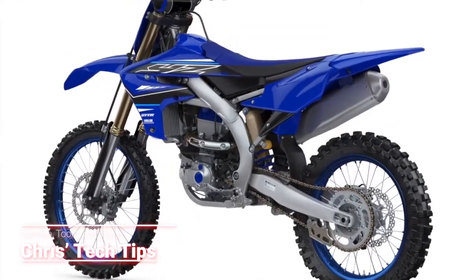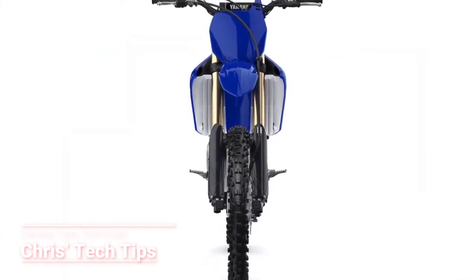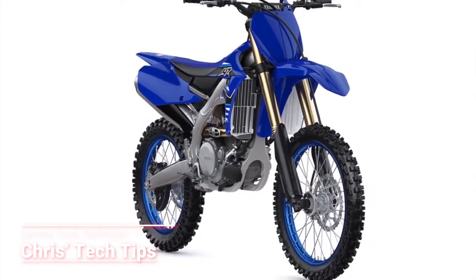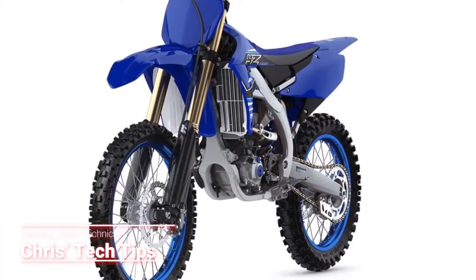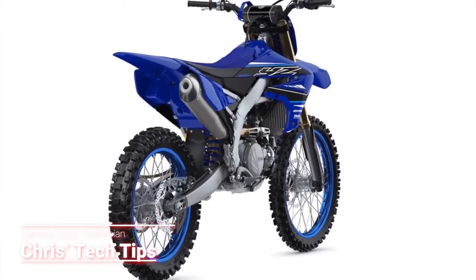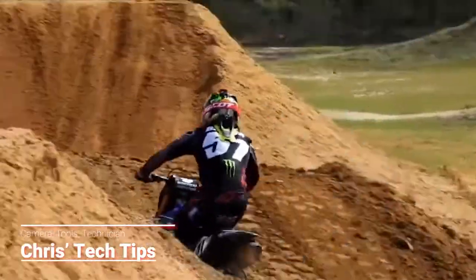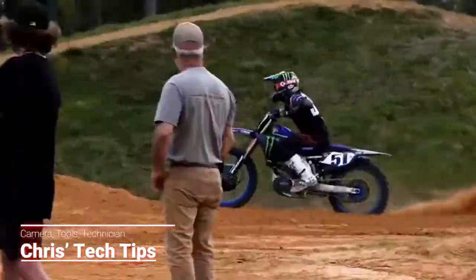The Yamaha YZ450F is virtually unchanged from last year with the exception of new graphics and colors. Don't let that fool you. The changes that took place in 2020 were far from few. So if you have a 2020 then you know exactly what I'm talking about. But if you're new to Yamaha for 2021 then you're in for a real treat.